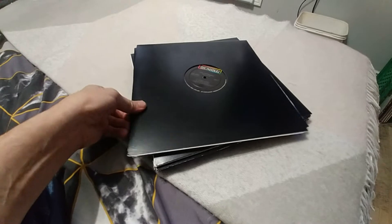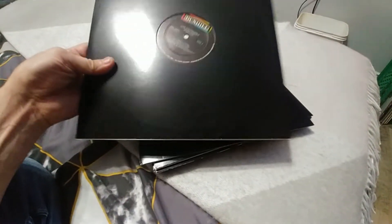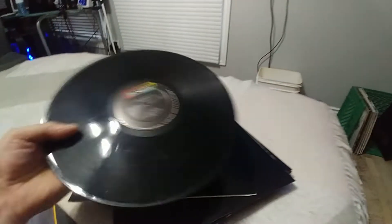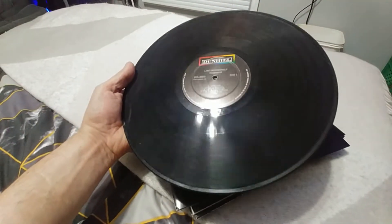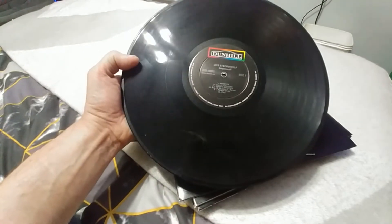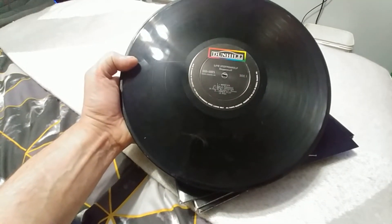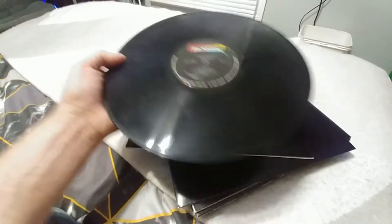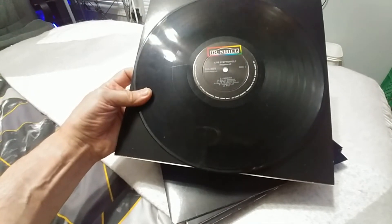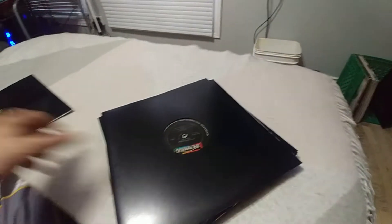Unfortunately I couldn't save the sleeves, so I grabbed some off Amazon. We got Steppenwolf — I can show you the condition. Some of them I haven't cleaned, but they do play pretty good considering their condition. See there's a lot of filth. This one was made in Canada by RCA Limited — it doesn't have the date on it though. Anybody who's really into albums will know what time period that is. I'm guessing it's pretty old.